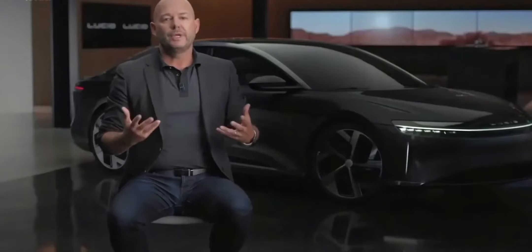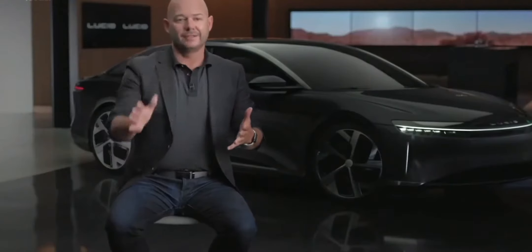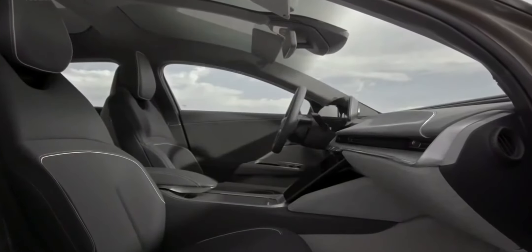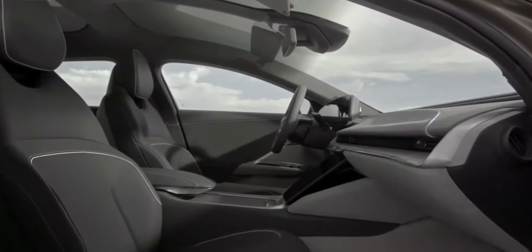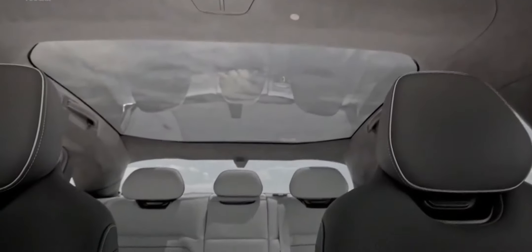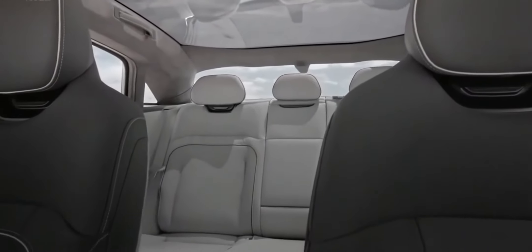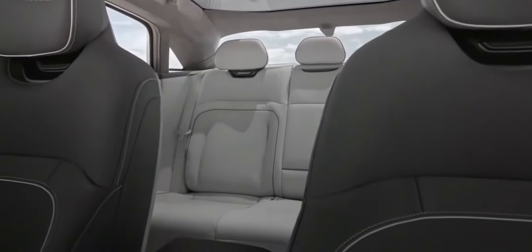Once we established this incredible space concept, we knew we had to think differently about the passenger compartment, so we really divided it into two zones. The front of the vehicle is meant to be more sporty — typically done in darker colors. As you work your way to the back of the vehicle, this is meant to be a more relaxing environment, and so those areas are always done in lighter, brighter colors.